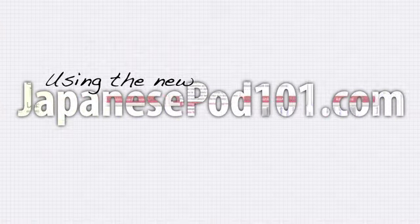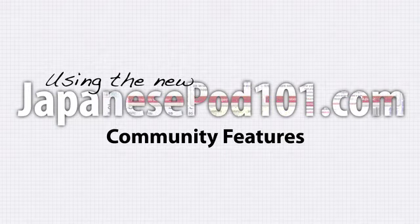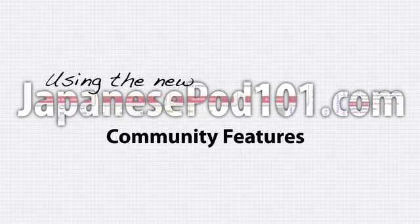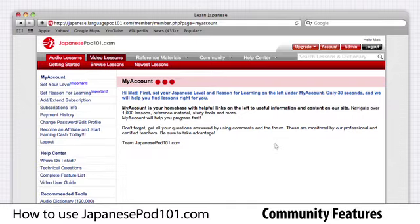Welcome to the brand new JapanesePod101.com website. You may notice that it looks a lot different than before. We've been gathering feedback from you, the listener, and made a lot of changes to make it easier for you to master Japanese. In this video, I'll show you all about how you can improve your Japanese with our community forum and blog.